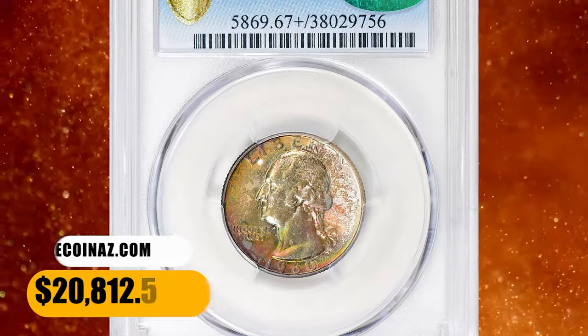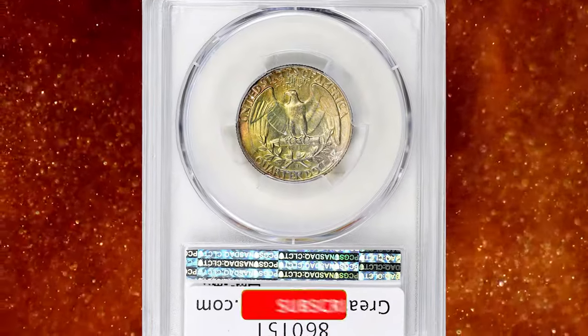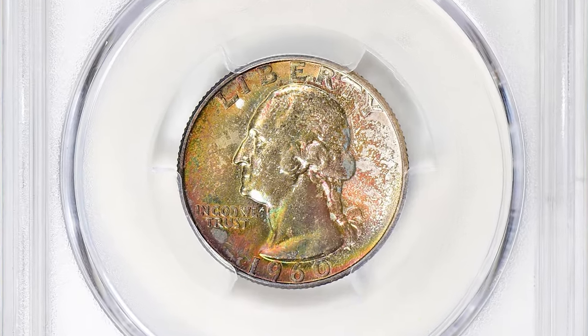This superb gem fetched a sum of $20,812.50 with buyer's fee. That's all folks. If you found this information helpful, please make us happy by hitting the like and subscribe buttons below this video. Have a nice day.